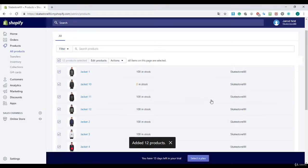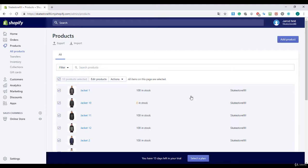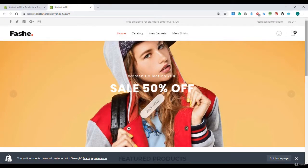The home page collection is my homepage collection so it will appear there. Now I'm going to visit my website by clicking on the little eye button. Let's take a little look at our website.